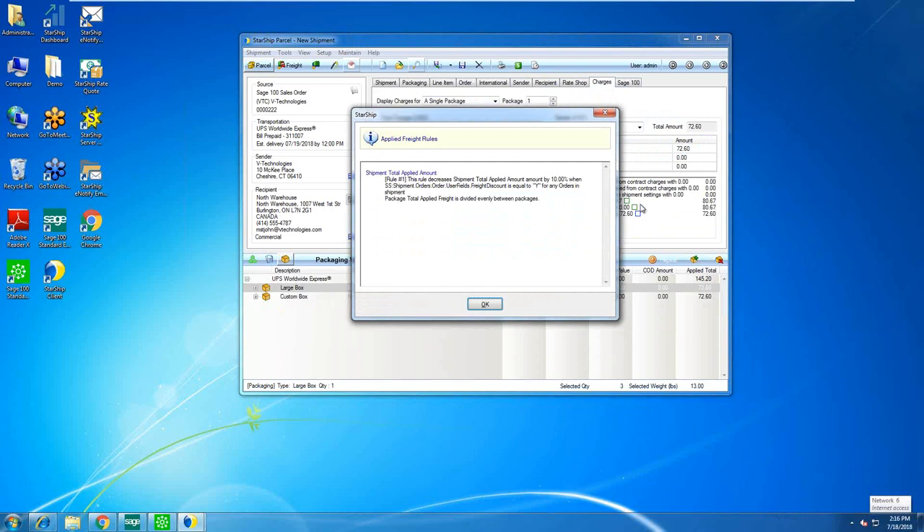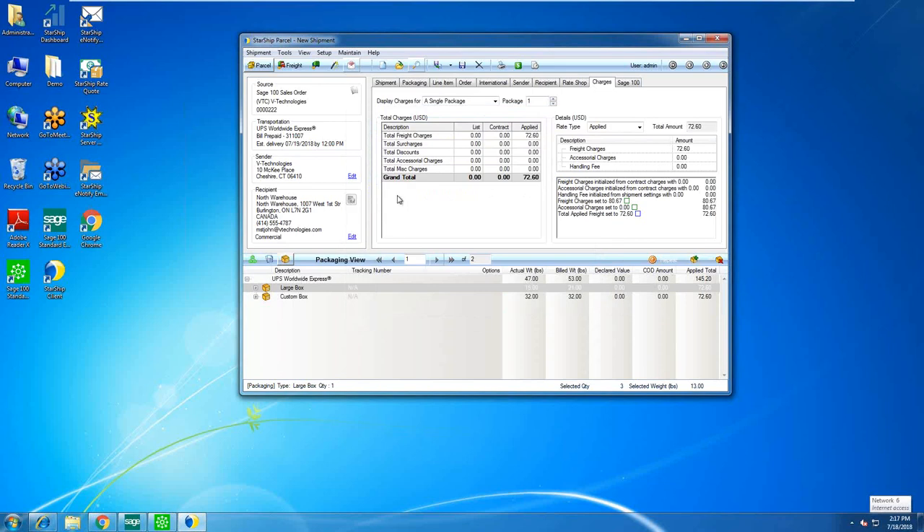The charges tab shows a breakdown of charges. With Starship you can set up freight rules — min/max, flat rates, or percentage-based — and the triggers can go all the way down to line item detail. For example, some clients have freight rules that automatically add $20 for an oversized item whenever a specific item number appears on an order. Here I'm using a user-defined field from customer maintenance — a checkbox called 'freight discount' — so this customer receives a 10% discount on freight.